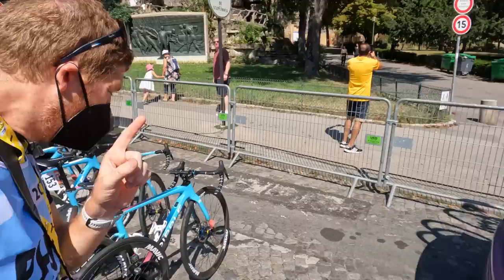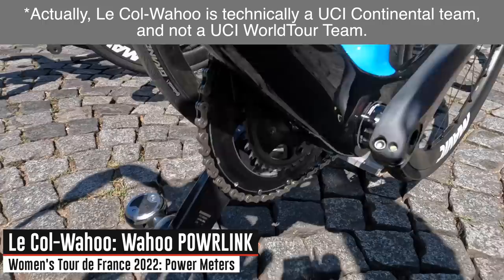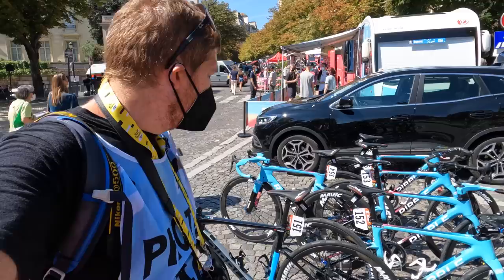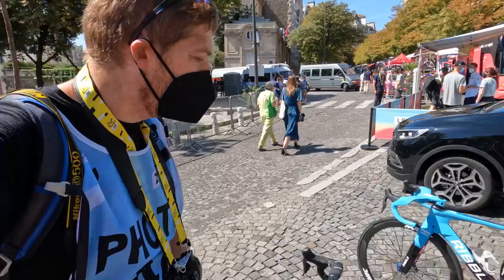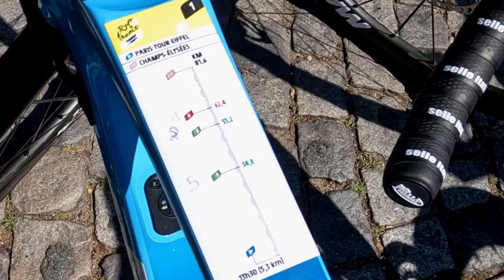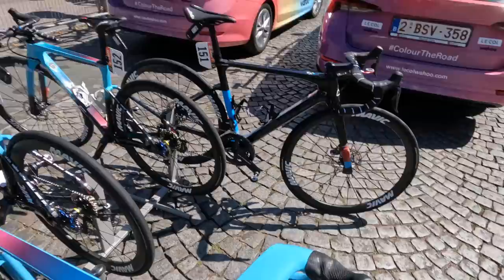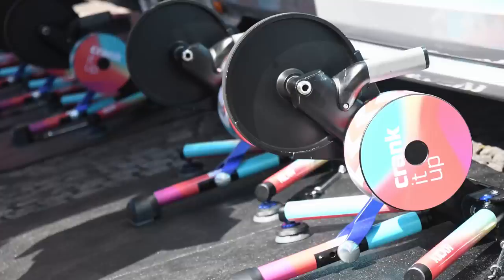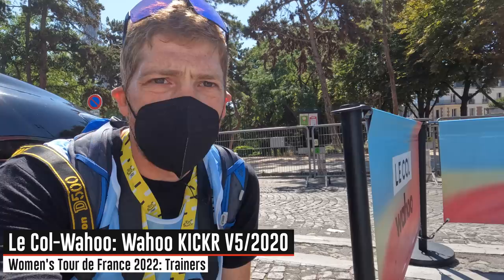Now we've got Lakol, which is the Wahoo-sponsored team, and notably the very first WorldTour team to be using the Wahoo PowerLink power meter pedals — dual-sided. You can see the pod on each side. There are no men's teams using pedal-based power meters, and that's mostly for sponsorship reasons — everything here is sponsored to some degree. In this case Wahoo is the sponsor and they're running those pedals, which is pretty awesome. Most riders also have a route sticker showing this stage.